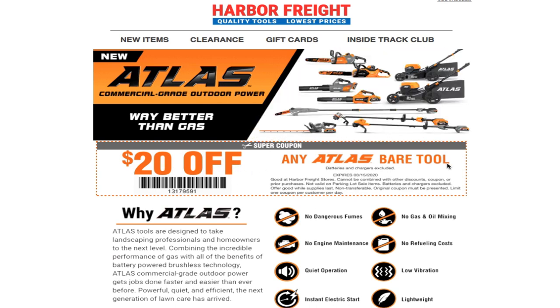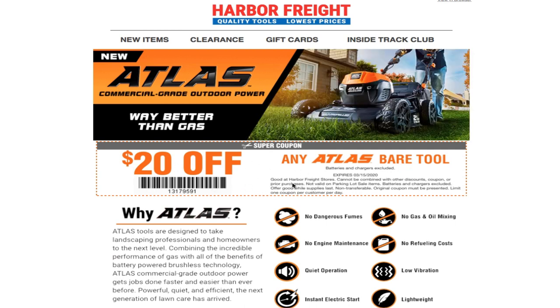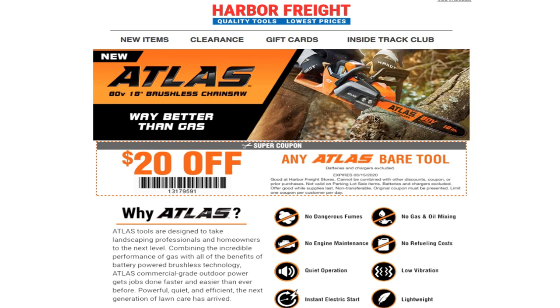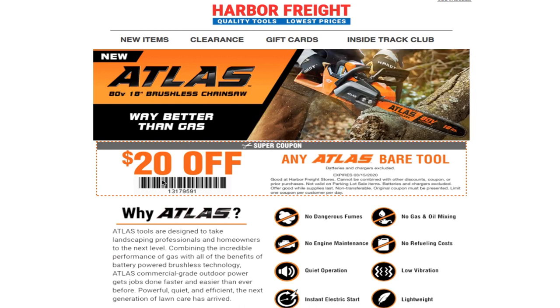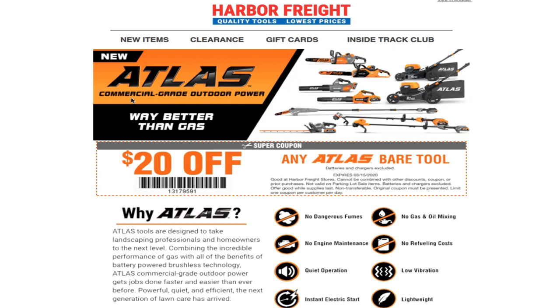We do have another coupon — it's twenty dollars off any Atlas bare tool. Before we used to have twenty percent off, and I think the twenty percent off worked better on the lawnmowers and stuff like that. This twenty dollars is not a lot if you're going to be buying a three hundred dollar lawnmower — twenty dollars off is nothing. However, on the smaller tools like the weed eaters and chainsaws, twenty dollars is a little bit more. So depending on what you're going to be buying, if you need yard equipment, this is definitely going to work out for you.